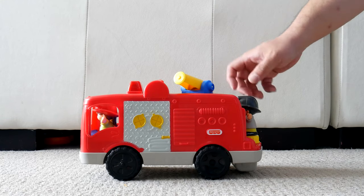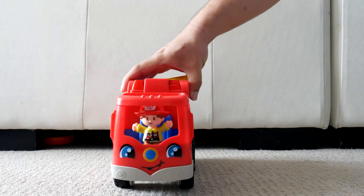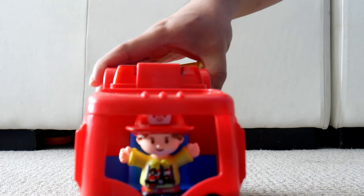The fire engine is red, as most fire engines are. The lights light up and it makes a few different sounds.